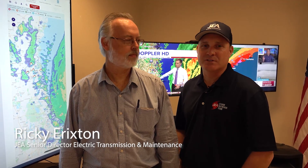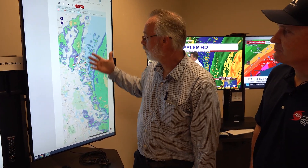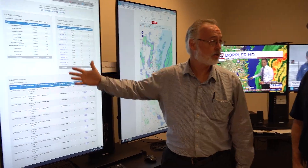We're over here with Ricky Erickson to talk a little bit about outages. Ricky is the Senior Director of Electric Transmission and Maintenance. Ricky, what do we got going on here? Well, here's our outage map. This is the outage map that any customer can see on the web, so we can show all of our customers what's going on with our outages. But this is what we really use — this is our really detailed outage information.